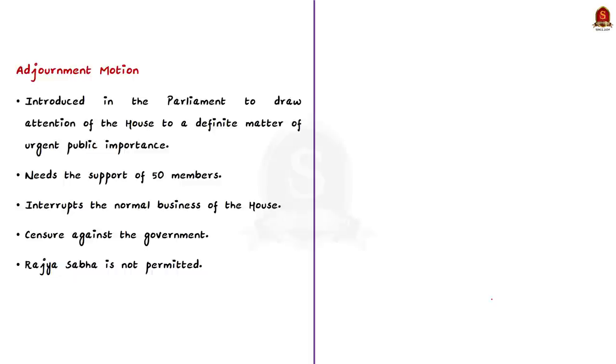The adjournment motion is introduced in parliament to draw the attention of the house to a definite matter of urgent public importance. It needs the support of 50 members to be admitted. It is regarded as an extraordinary device because it interrupts the normal business of the house and involves an element of censure — disapproval or criticism — against the government. That is exactly why Rajya Sabha is not permitted to use this device; only Lok Sabha can.